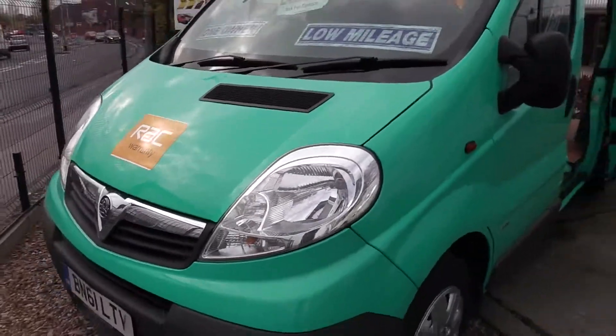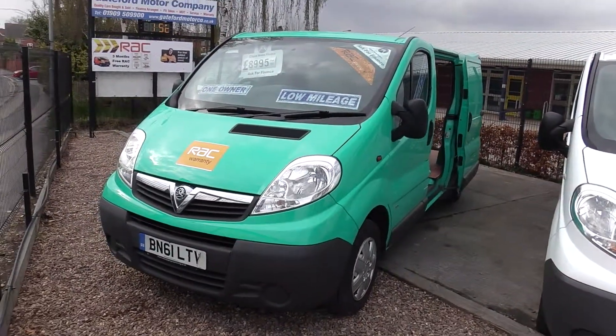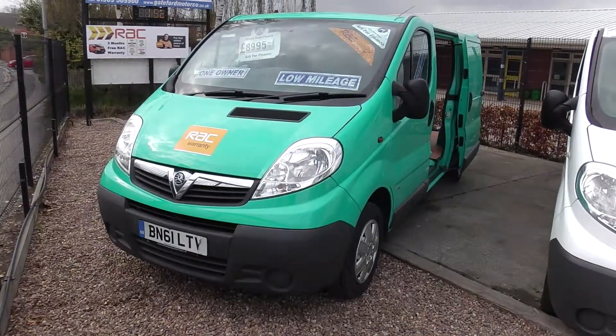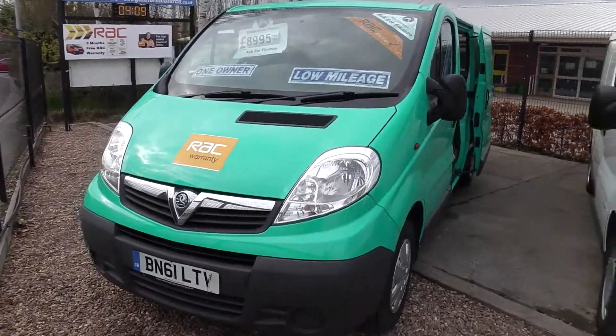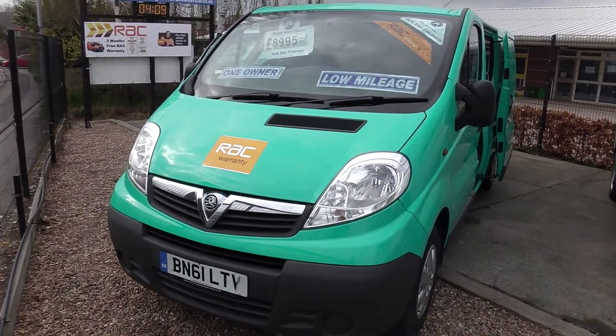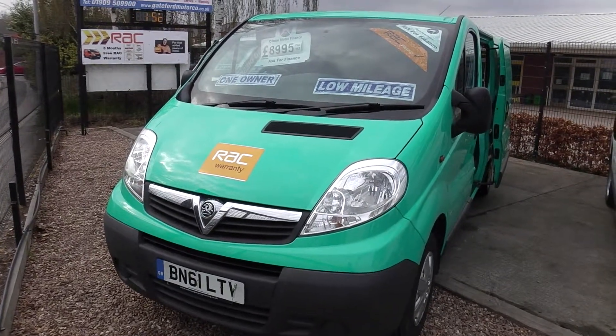All our vehicles come with a new 12 month MOT, service, and an RAC warranty for three months, parts and labour. Finance can be arranged within two hours. Part exchange taken. Nationwide delivery can be arranged. Thank you for your visit.